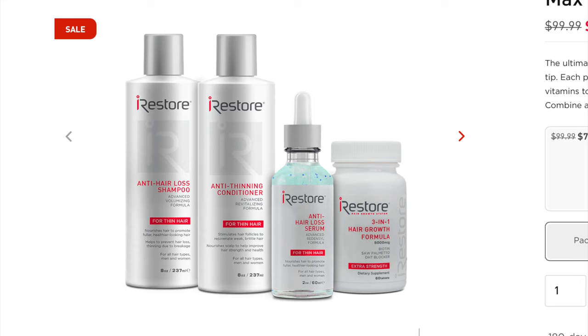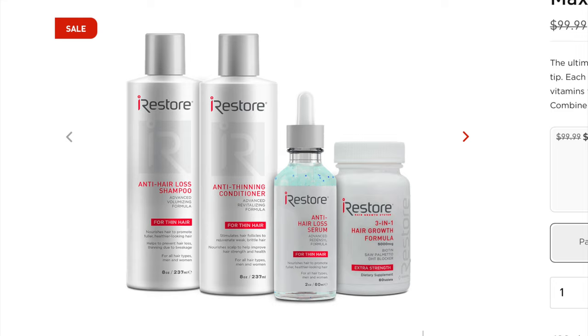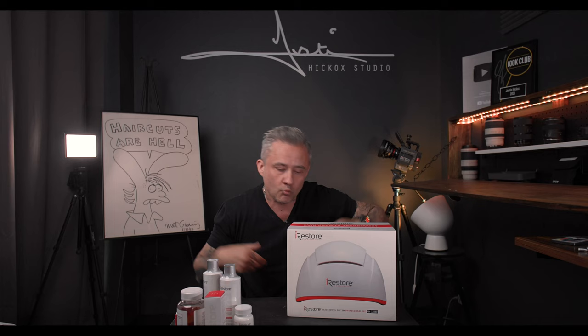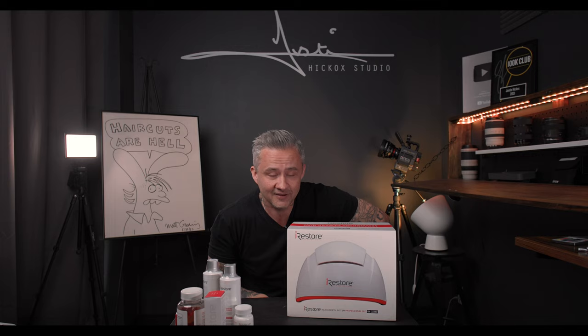There's also a full line of hair care — a shampoo, a conditioner, and a serum you actually use: an anti-hair loss serum, as well as a three-in-one growth hair formula. But here is the real king of the show — a laser hair device that helps to regrow hair. This is something you wear for just 25 minutes every other day, and the lasers and the LED work some magic and you get hair growth.